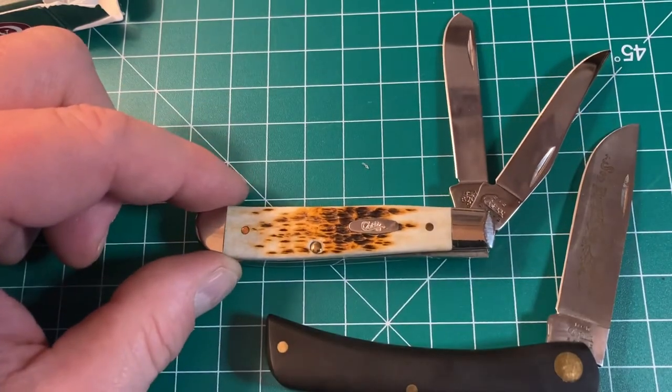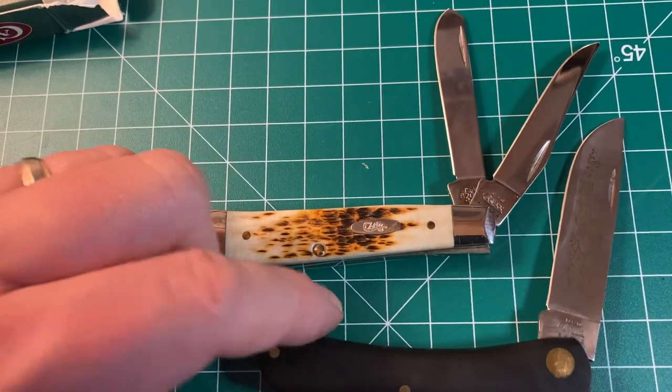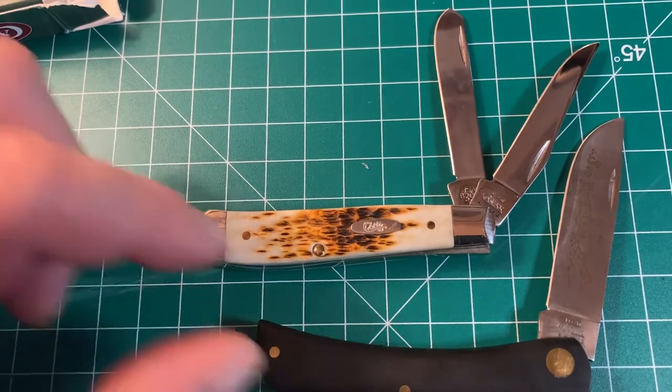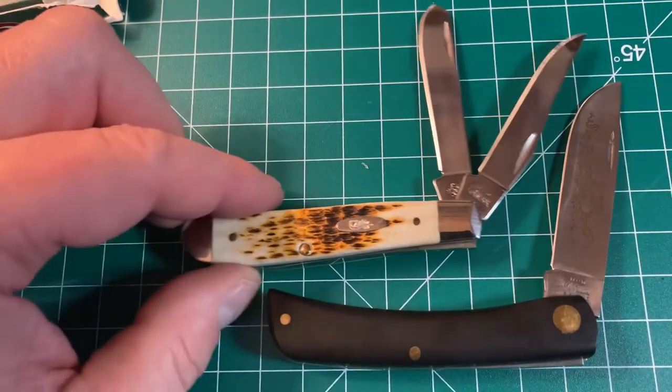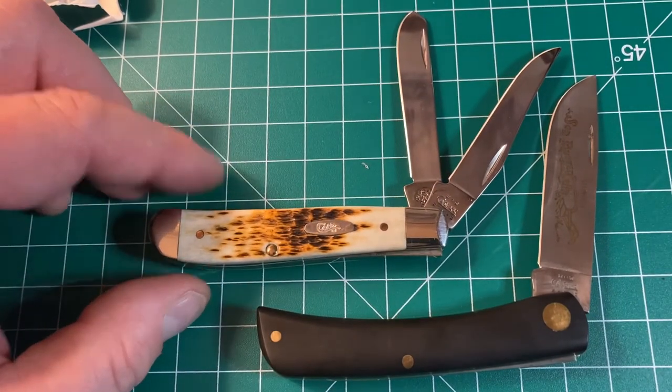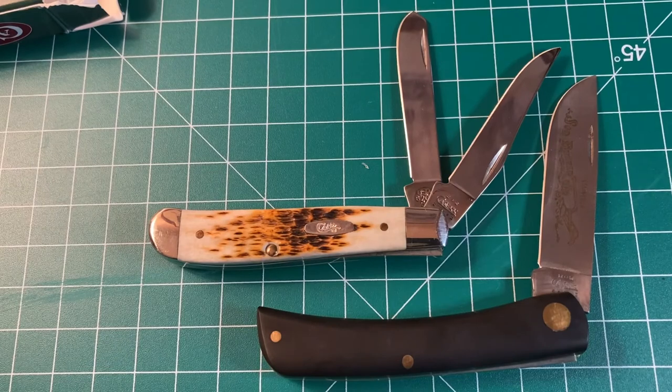And I got to explore the beautiful city of Victoria, British Columbia — a harbor city right on the ocean. I just wanted to share that story with you guys today. So here is the Case mini trapper amber jigged bone alongside the Case Sod Buster Jr. with the black Delrin handle. There you have it.